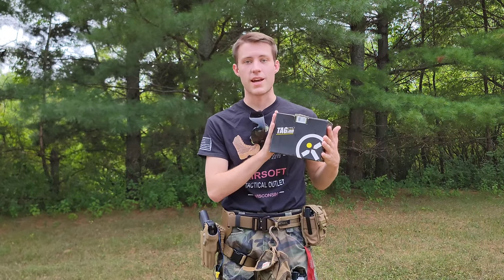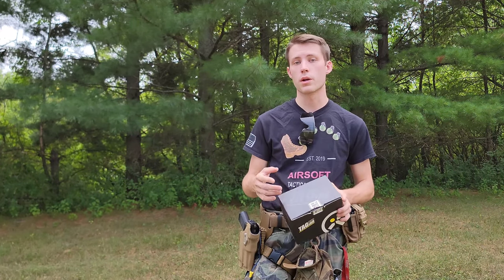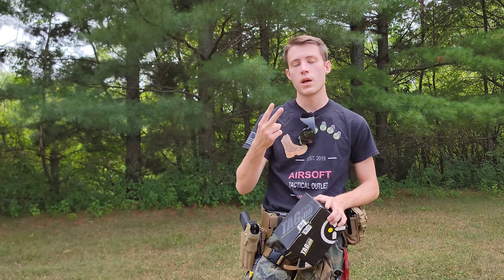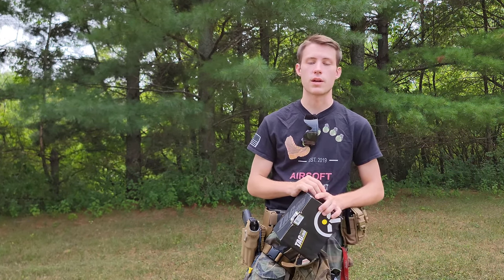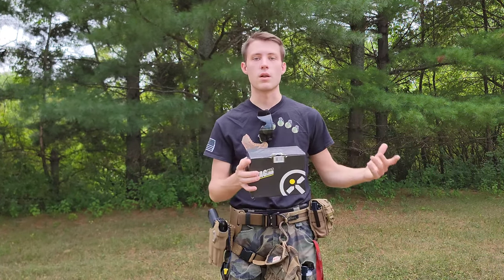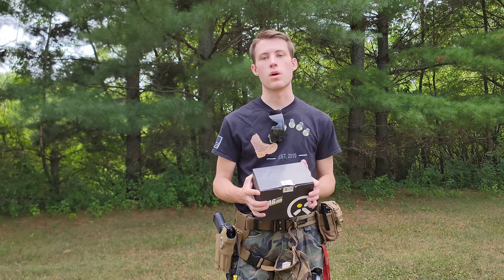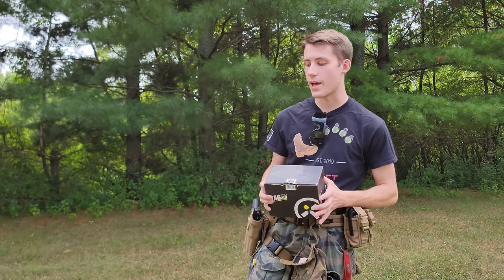Today we're going to be taking a look at the Tactical Game Innovations grenade lineup for 2021. Specifically, we're going to be looking at the FBG-6 two-second civilian flashbang, a TAG-18 smoke grenade which launches August 15th, 2021 for the United States, and finally the FBG-6 mini, which is the law enforcement or professional lineup from TAG-IN, geared towards law enforcement contracting and other individuals in that field.